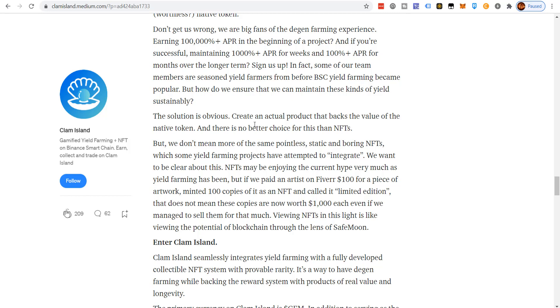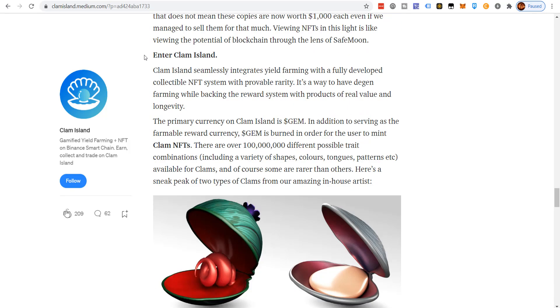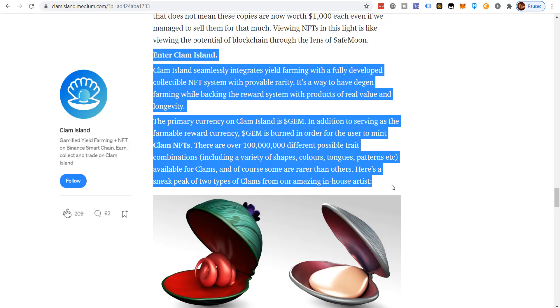Their whole goal is to create a native token with real product value. But they don't mean more of the same pointless, static, boring NFTs that some yield farming projects have attempted to integrate. NFTs may be enjoying current hype, just as yield farming has, but if you pay an artist on Fiverr $100 for artwork, mint 100 copies as an NFT, and call it limited edition, that doesn't mean those copies are now worth $1,000 each. Viewing NFTs that way is like viewing blockchain's potential through the lens of SafeMoon. Enter Clam Island — seamlessly integrating yield farming with a fully developed collectible NFT system with provable rarity.